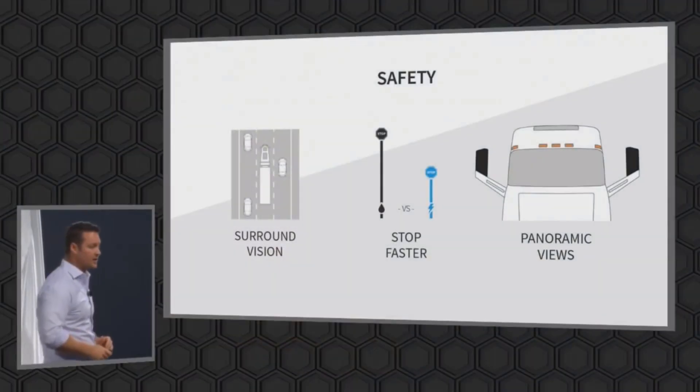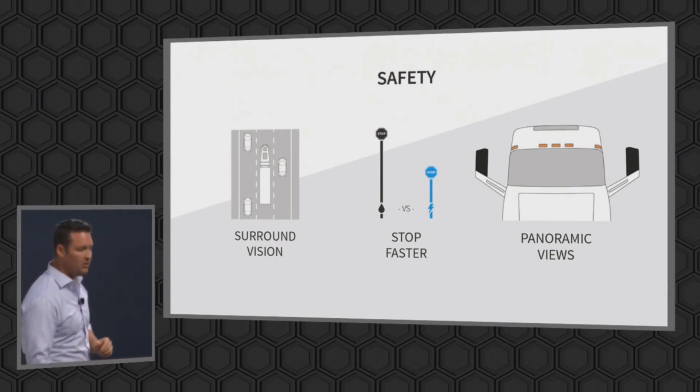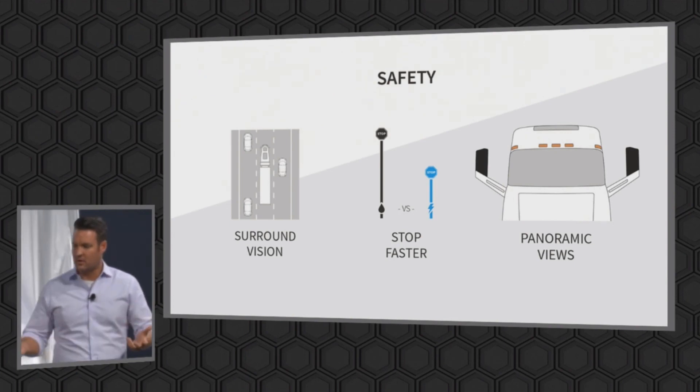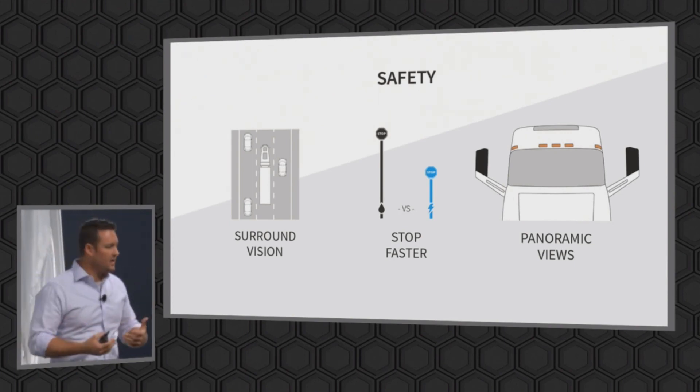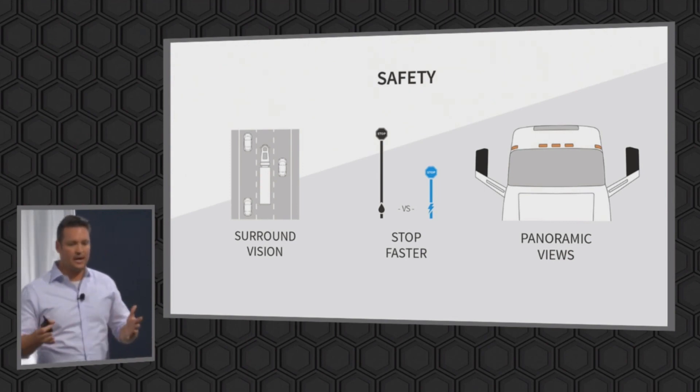The surround vision — these are some of the safety features. This thing will have 12 cameras on it. It gives you the full ability to see all the way around the truck. This will give you collision avoidance. It'll actually try to prevent you from going into the lane with people. These features have been out on some cars. Nikola's not reinventing everything, just some cool things, but the trucking industry has never adopted them. Now, all these are coming into this.